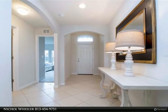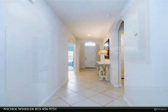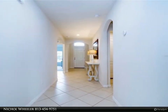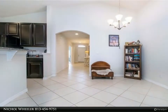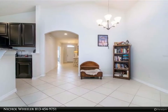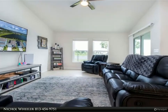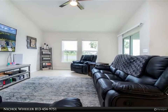Tons of natural light, soaring ceilings, and a spectacular pond view. The well-appointed kitchen comes complete with a GE appliance suite, walk-in pantry, pendant lighting, granite countertops, and breakfast bar. It adjoins the dinette, formal dining, and family rooms, making it perfect for hosting those large gatherings with family and friends.